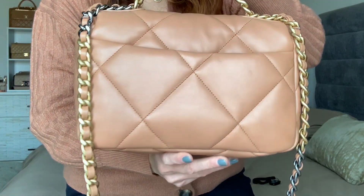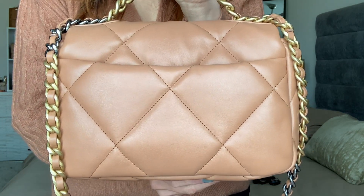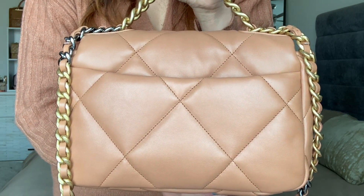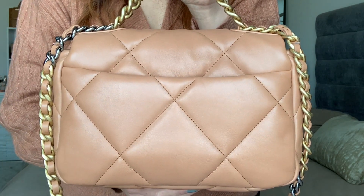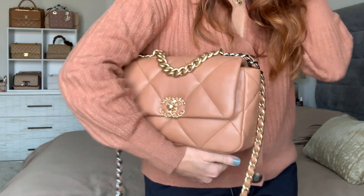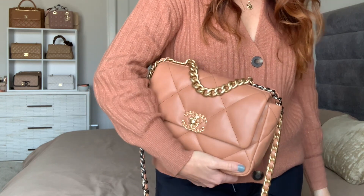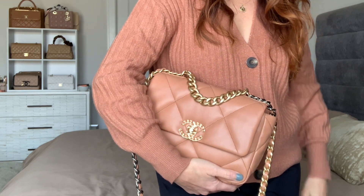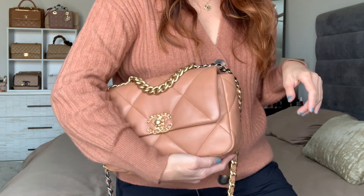Let's look at the back — you've got this big back pocket, which is great especially if you're wearing this for casual errands. Who doesn't love a big back pocket? I just love the look of this bag; it's definitely a stunning combination.